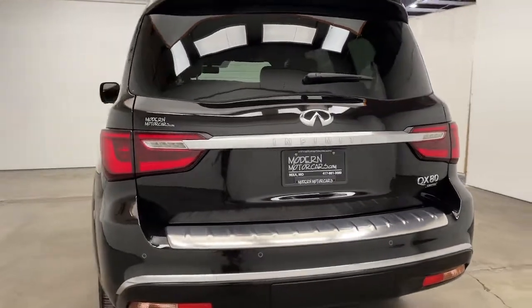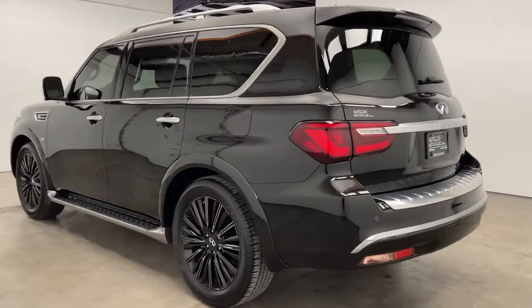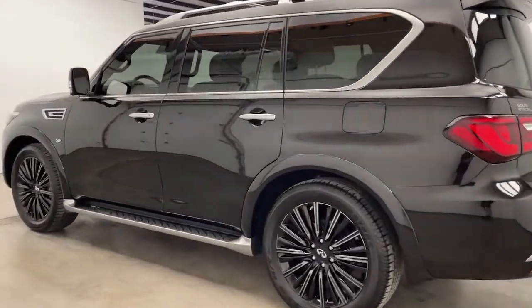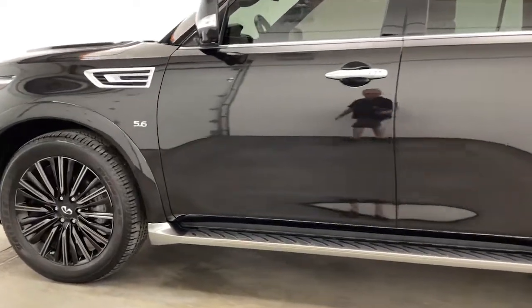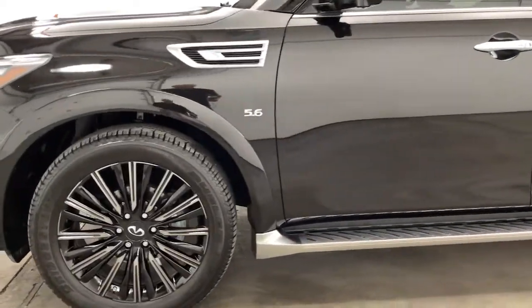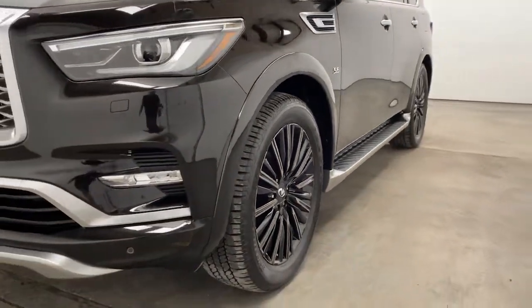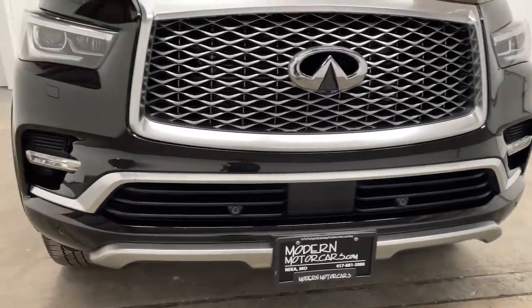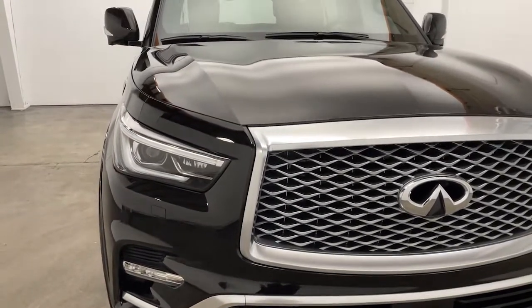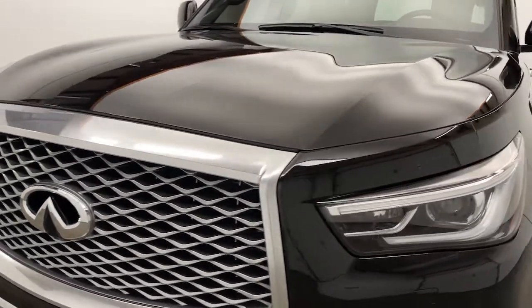Looking for the car of your dreams? You've made the right call. Every vehicle we source begins with a thorough vetting process by our educated and experienced technicians and finishes with an extensive detail. Only then will we give you a fair market price with no hidden fees. Learn more and view our inventory at modernmotorcars.com.